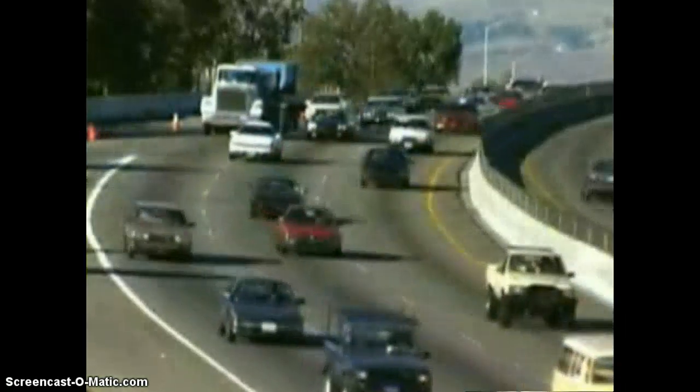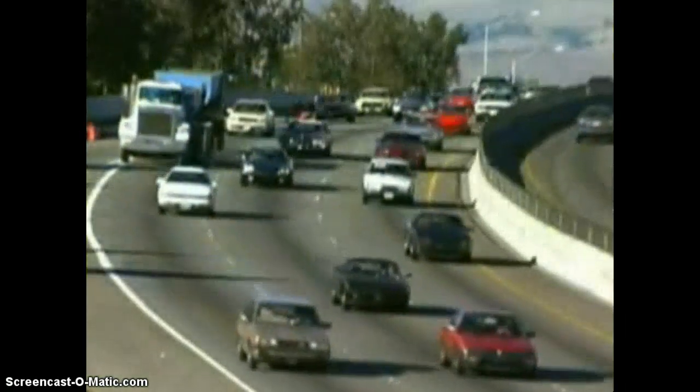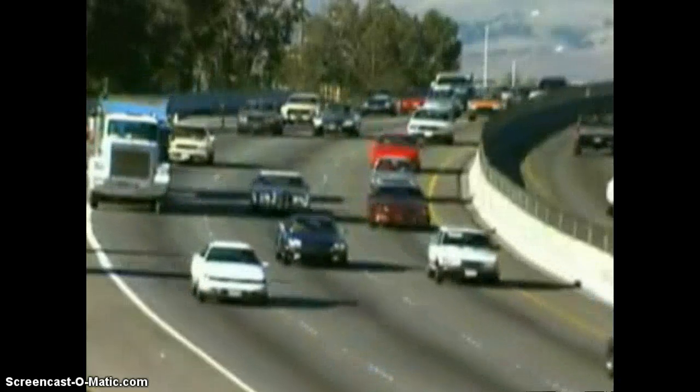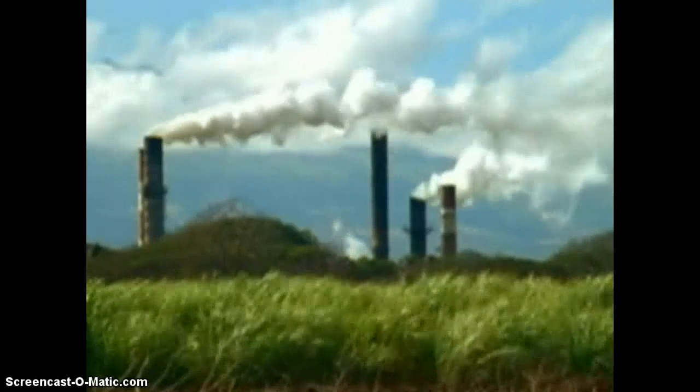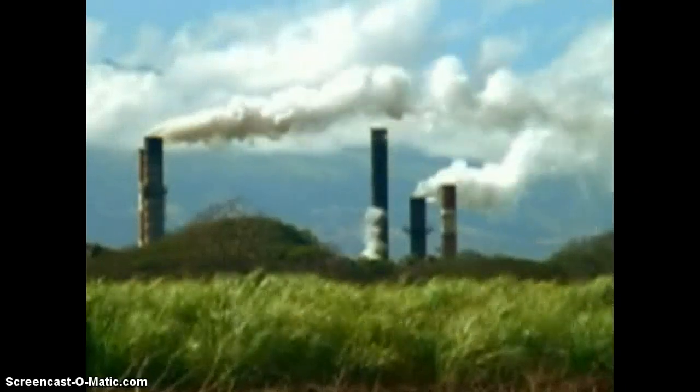As cars, trucks, factories, and power plants release more and more carbon dioxide into the atmosphere, this contributes to a buildup of greenhouse gases and increases the greenhouse effect.